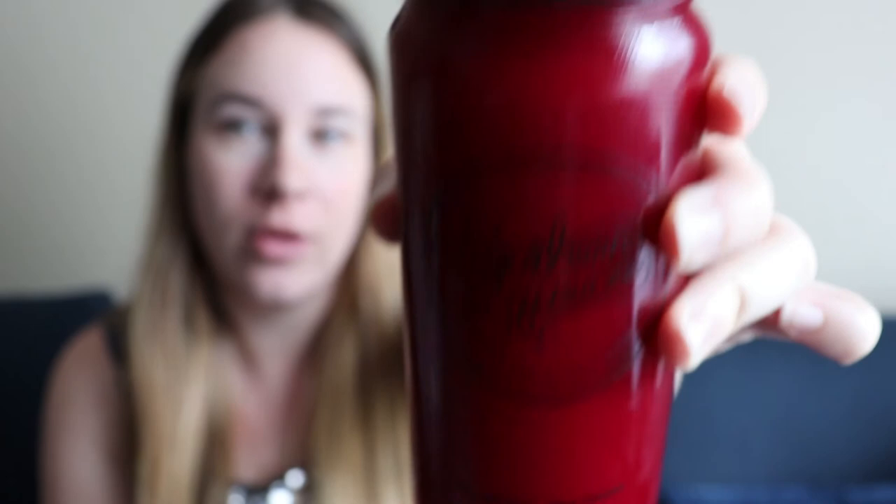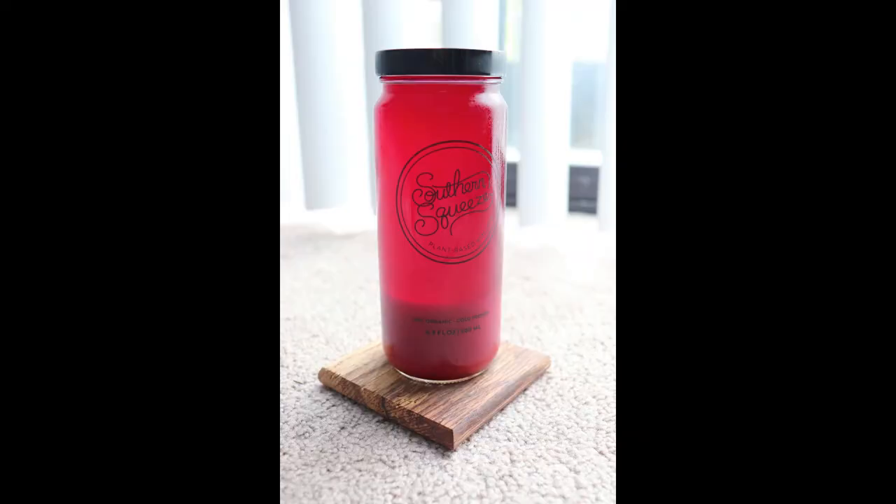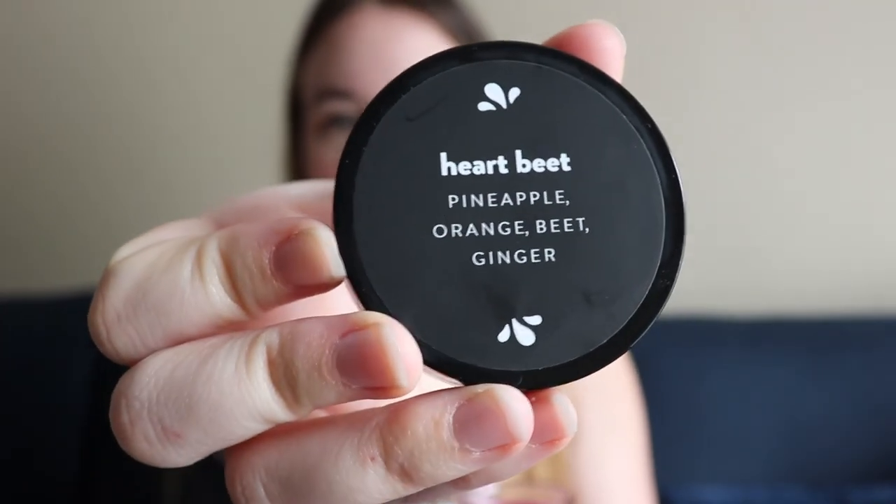I'm about to try this Heartbeat juice from Southern Squeeze. I've already shaken it up, so as you can see it's more opaque. Normally when it's separated it's opaque down here and then the top part's more clear and translucent. It stays shaken together for quite a while. I took some pictures before and after — I'll insert the before clip here so you can see what it looks like before it's shaken up.